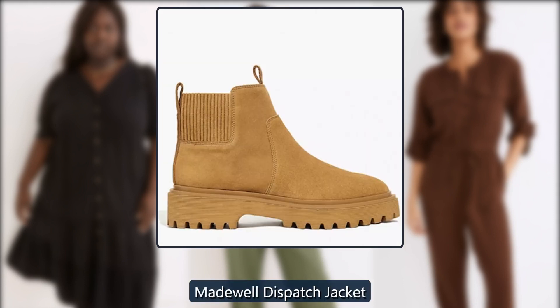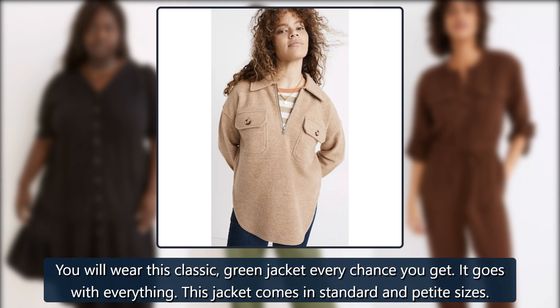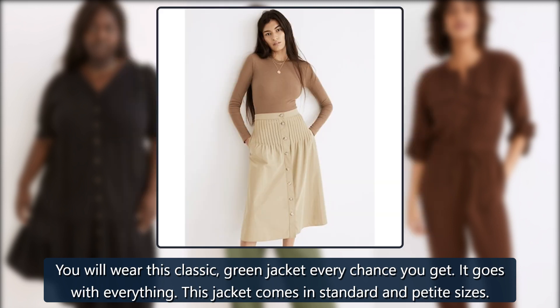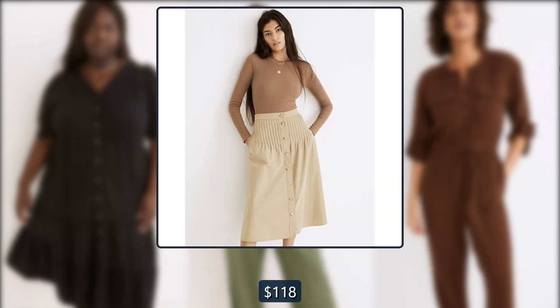Madewell dispatch jacket. You will wear this classic green jacket every chance you get — it goes with everything. This jacket comes in standard and petite sizes. Originally $118, now $45.